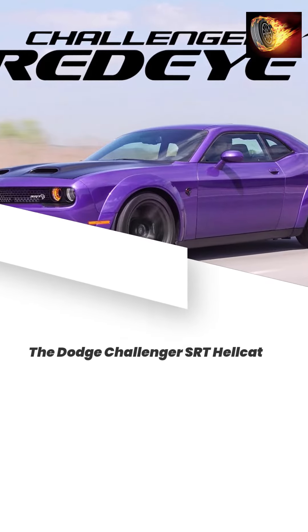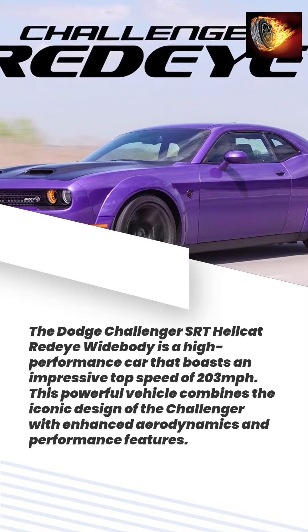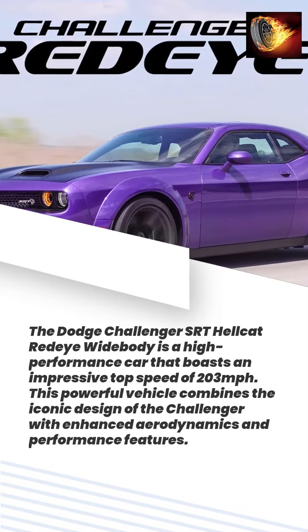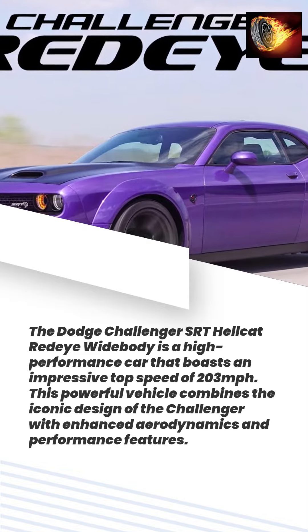The Dodge Challenger SRT Hellcat Redeye Widebody is a high-performance car that boasts an impressive top speed of 203 mph. This powerful vehicle combines the iconic design of the Challenger with enhanced aerodynamics and performance features.